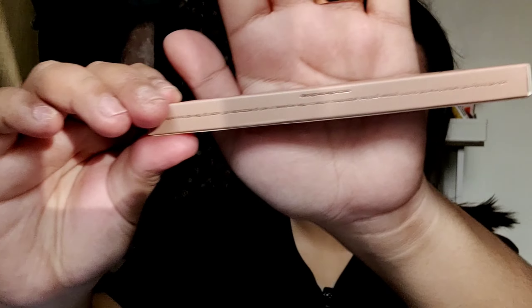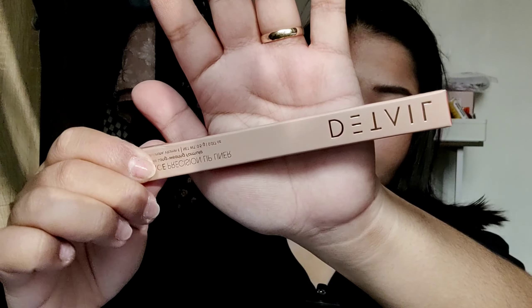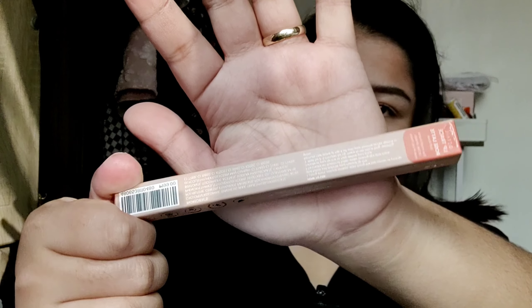Since I've used lip liner before, I'll apply it the way I'm comfortable with. The packaging is super simple. It says this product is cruelty free, vegan friendly, paraben free, and made with good intention — which is nice. Let's open it.